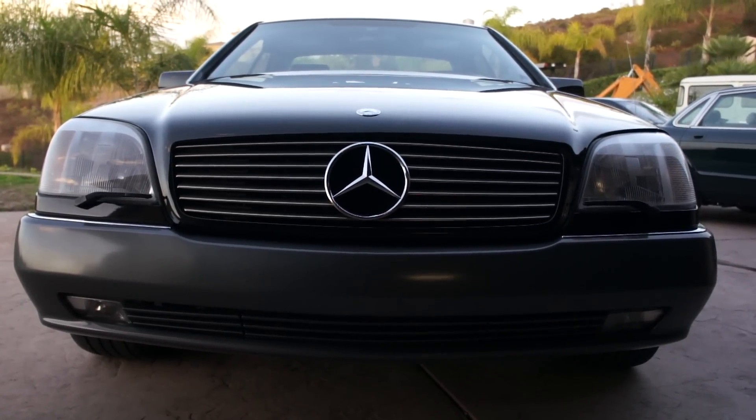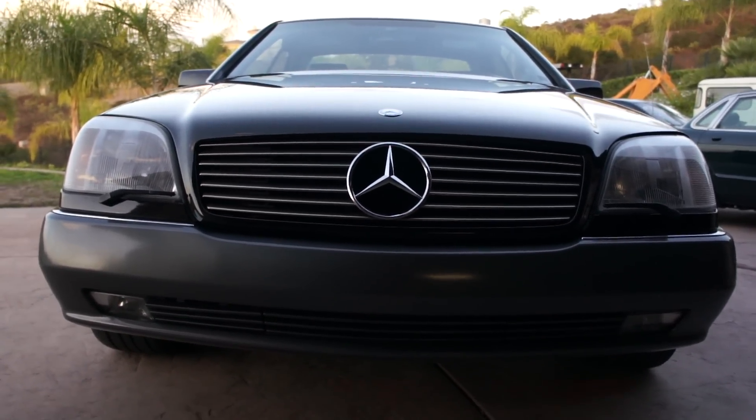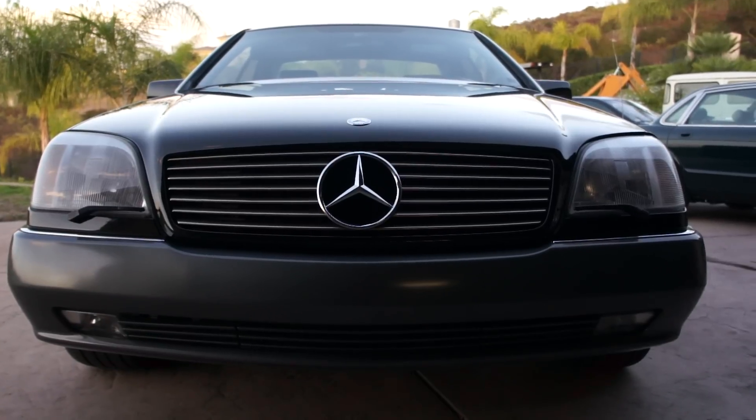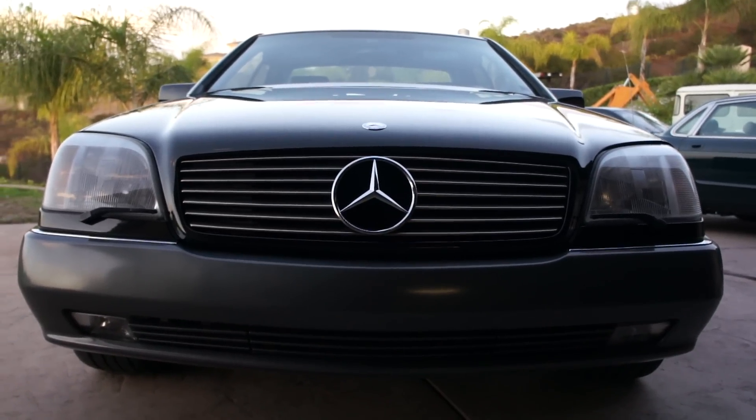And if nobody guesses it by late in the night or the next morning, I will reopen the guessing. Complete guess: year, make, model, and whether it's a two door, four door, roadster, or wagon.